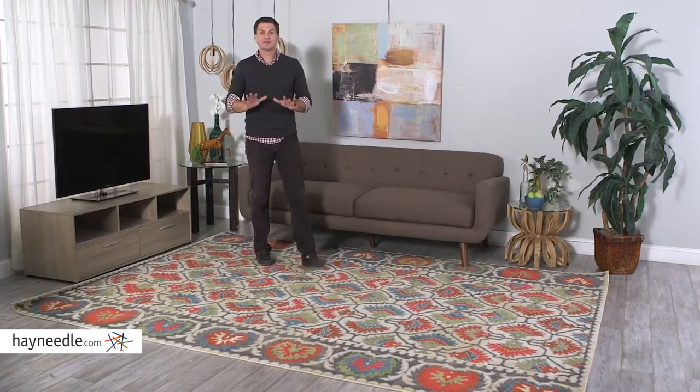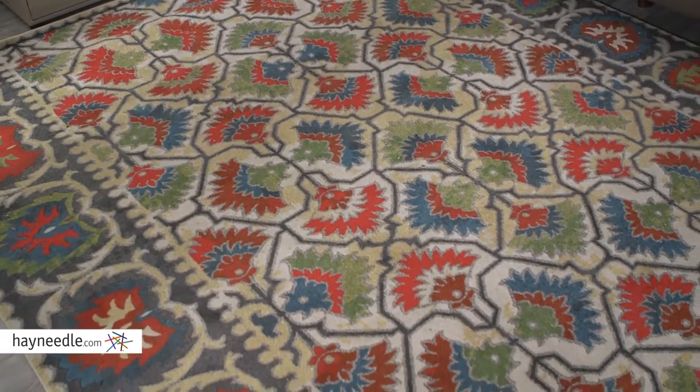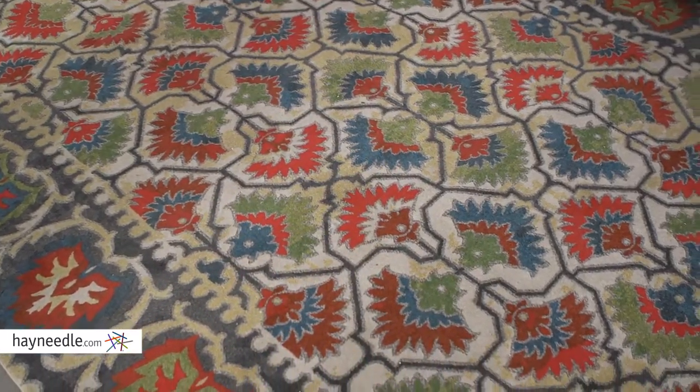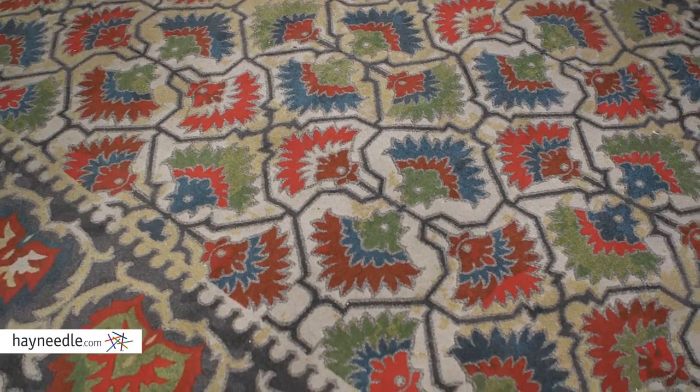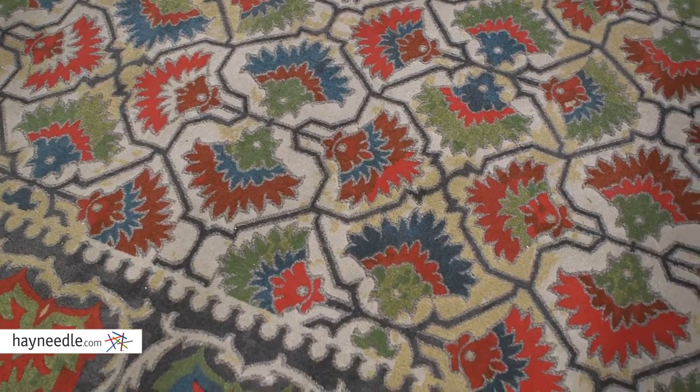Hi, I'm Mark with Hayneedle. A highly durable rug that really ties the room together is the Saluda Indoor Rug. Crafted from 100% polypropylene, which is super plush and comfortable, yet makes it an extremely durable rug. Plus, it was machine-made for a precise and expert construction.